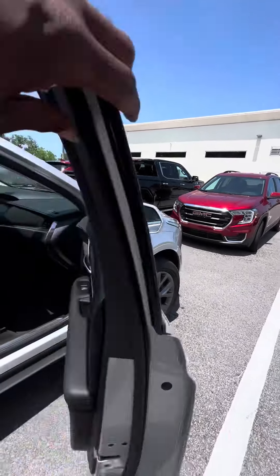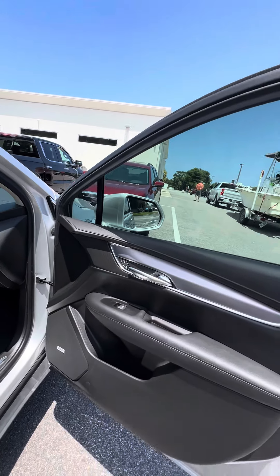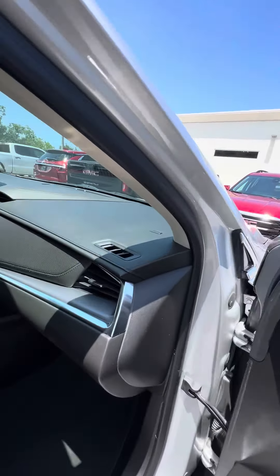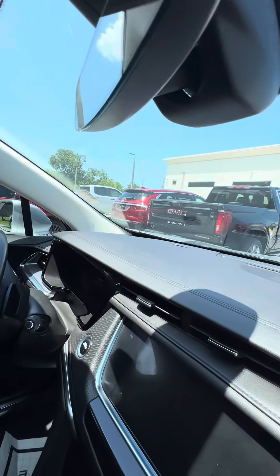Now we look inside this beautiful vehicle. Power windows on all four doors, power locks on the front two doors. Cup holders on all four doors. Bold speakers running through this vehicle. We look at the dashboard — no damage to the dashboard. Car still smells brand new.